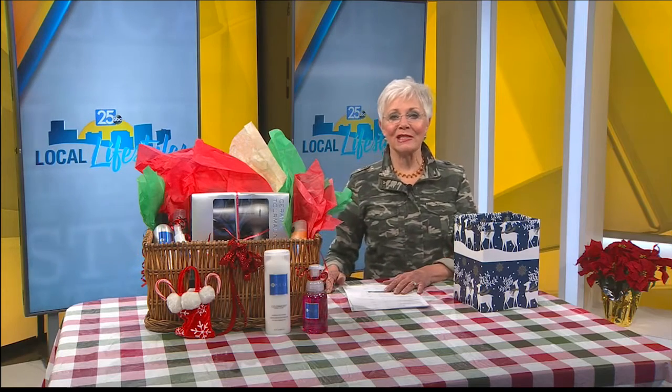Another basket winner in our 12 Days of Giveaways campaign. Logan Sutton is the salon manager and senior designer for Impulse Salon and Spa. Good morning, Logan. We're so excited to share this basket with one of our winners. Can you walk us through some of the gorgeous items in here, please?